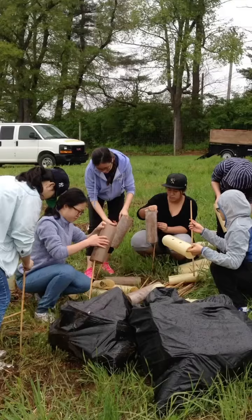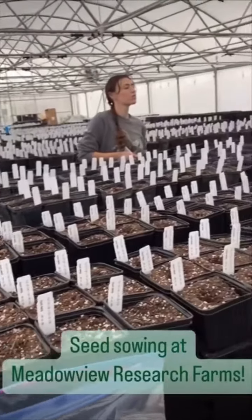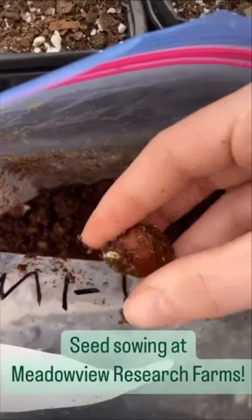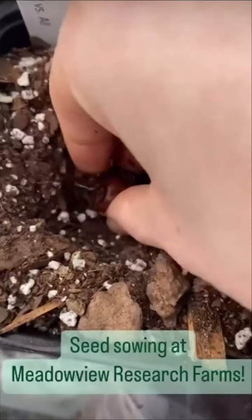Our trees need to be tested in different environments for adaptability and diversification. Testing them, they will survive in colder climates versus warmer climates, or in various soil conditions, as well as other factors.